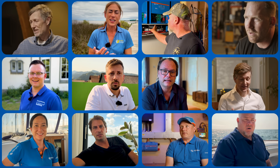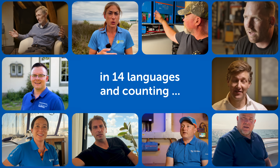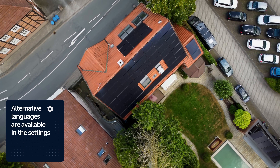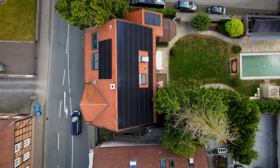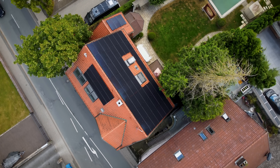Have you noticed that our latest films are now available in multiple languages? You can not only read closed captions for each film, but you can also listen in a range of languages by going to the settings cog below the video. This is a new feature for this channel, so do let us know what you think of the alternate languages and we hope you find them useful.